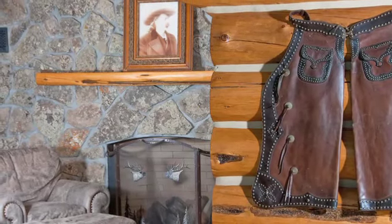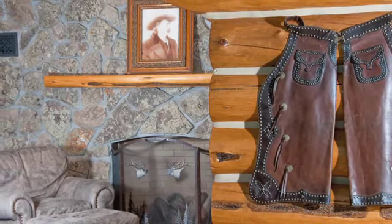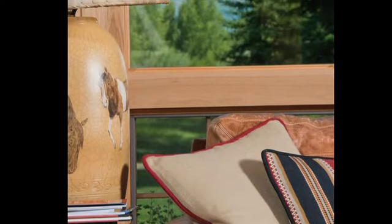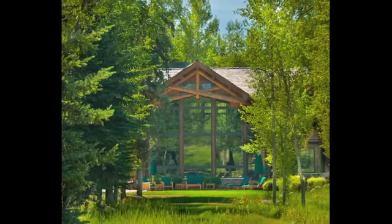Inside, the home is western design at its finest with 7,463 square feet of luxurious living space on two levels, six bedroom suites, and six and a half baths.